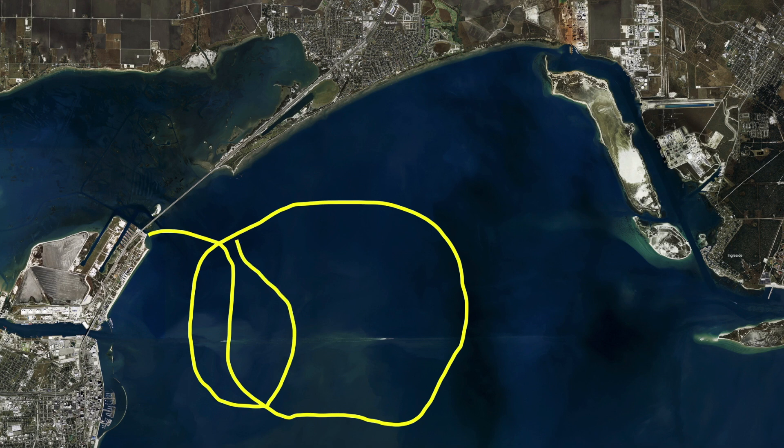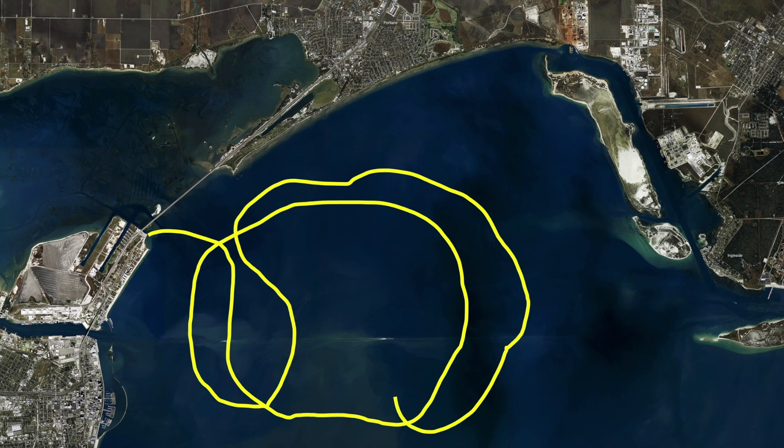Some of these offshore fish are making their way into Corpus Bay and getting on these gas wells. It's a good place to target, especially if you're coming out of the North Beach Causeway — it's easy access and there's a lot of good fish out here.